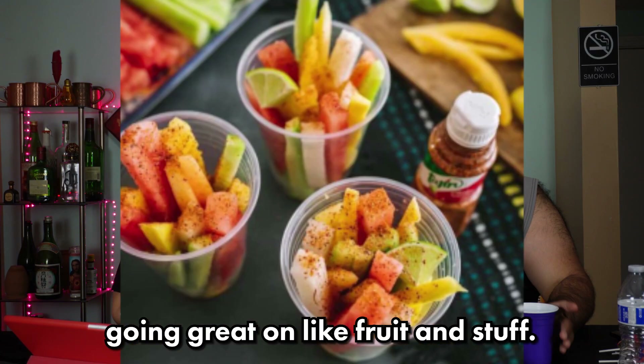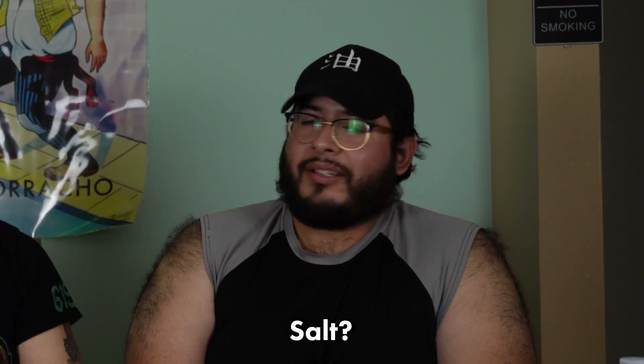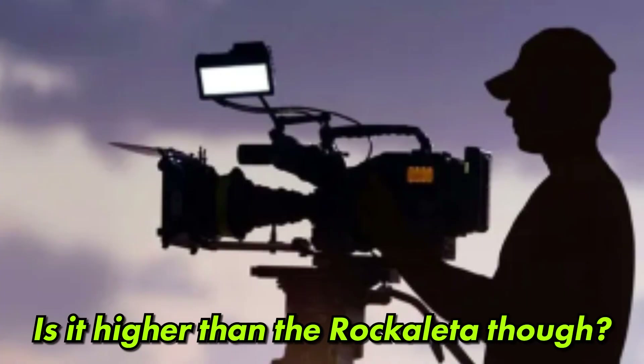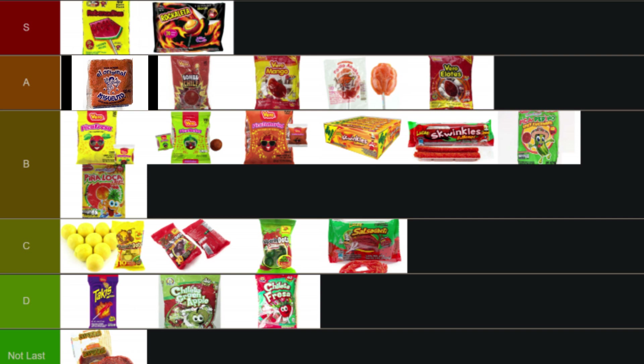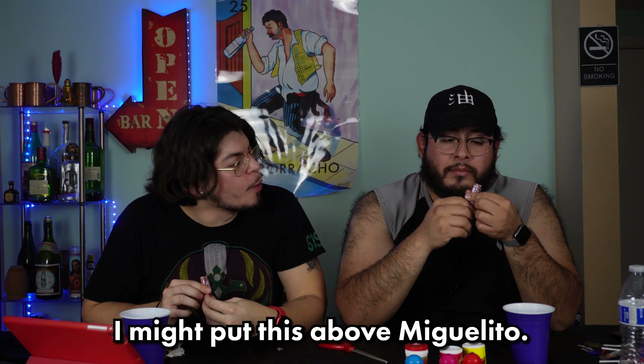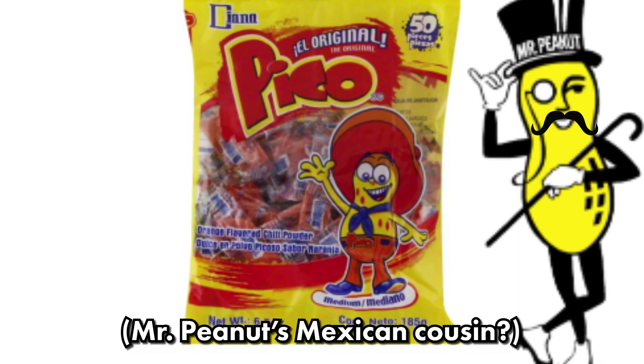It's time for los polvos! Starting with Miguelito — I always remember this being a really sweet, nice-tasting powder. That's good! Anything in the polvo section goes great on fruit. There's no American counterpart for any of these. I'd put Miguelito above Bomba Chile but after Rocaleta. Next is Pico Diana — looks the same as Miguelito, an orange powder. This one's sweeter, the taste is stronger — citrusy. I think this is above Miguelito. High A tier.